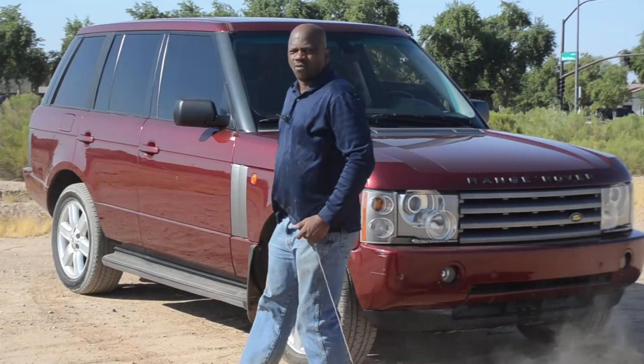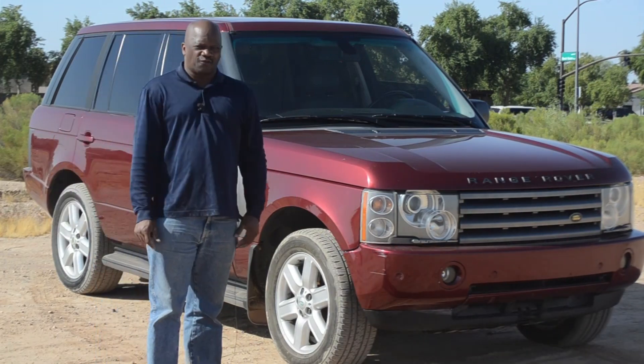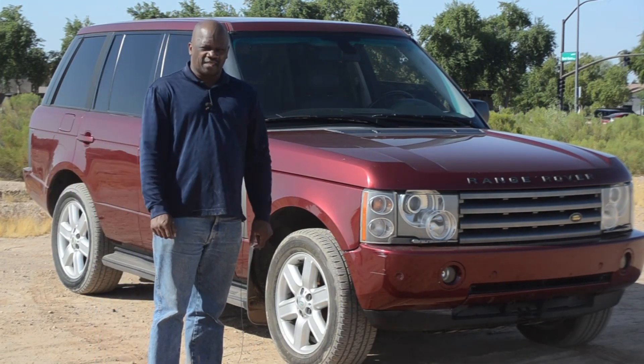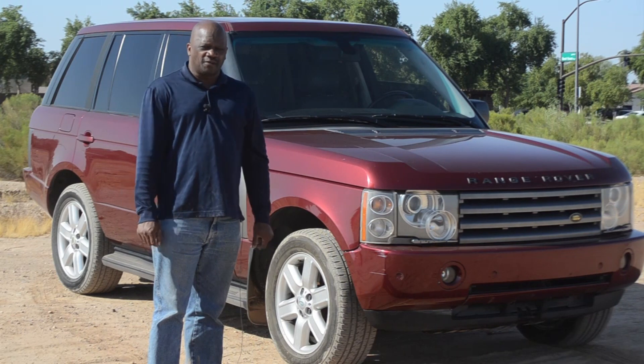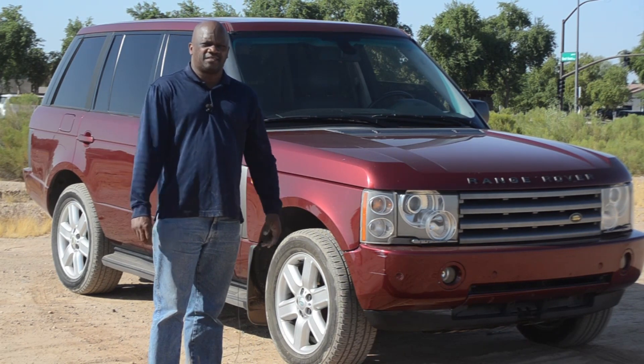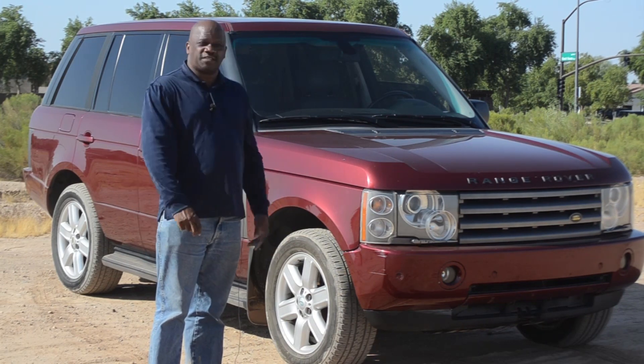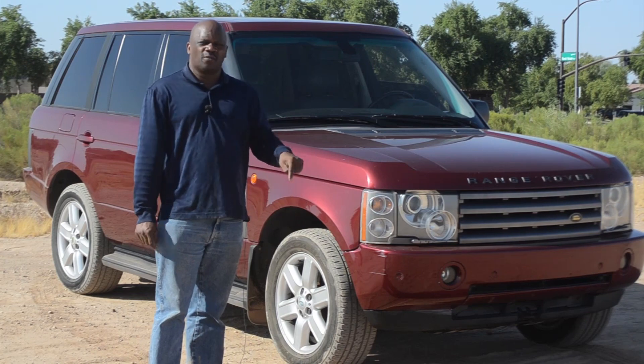Well, hello. What do we have here today? What we have here today is a 2004 Range Rover HSE with 139,000 miles on it. I bought this vehicle originally to use to take around antiques and some items that were too big for my car. Now that I don't need it anymore, I'm putting it up for sale right here on this website. So what do you want to know about the vehicle?